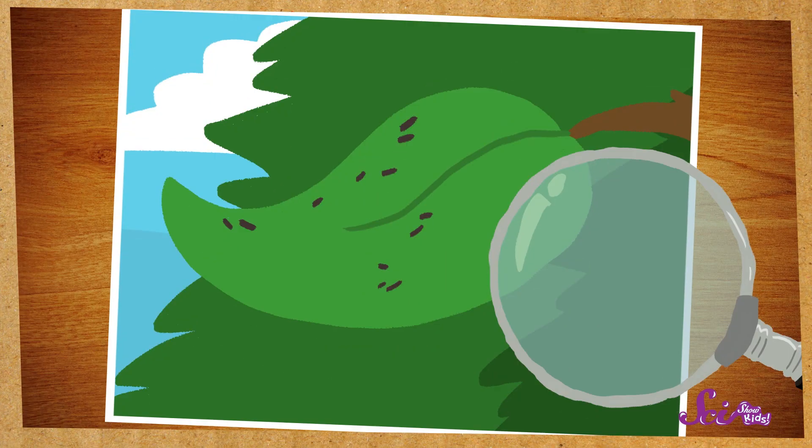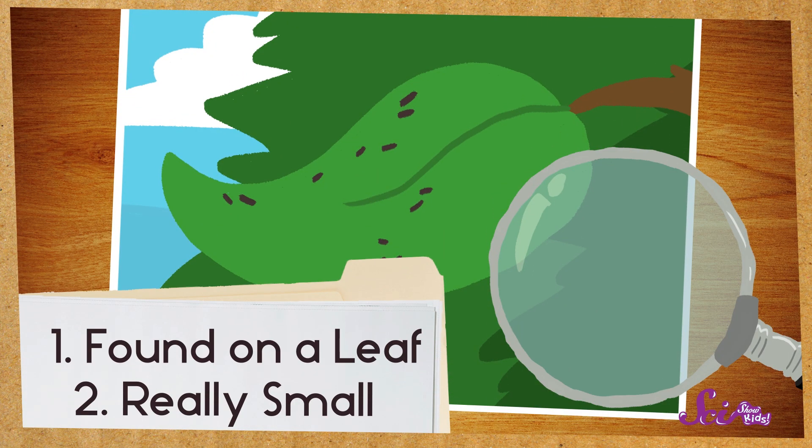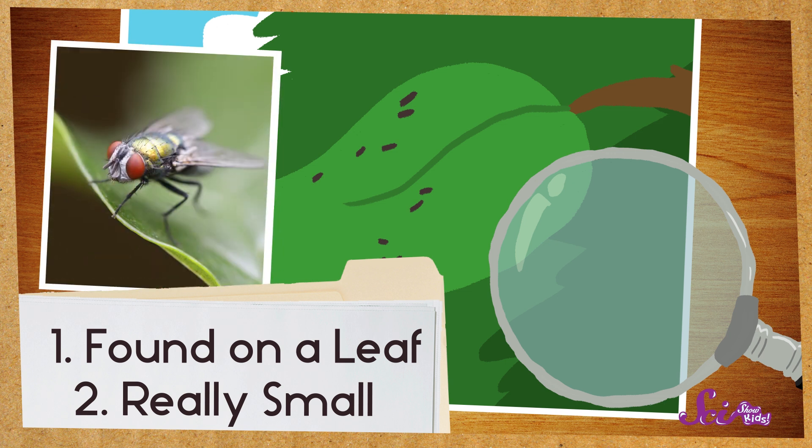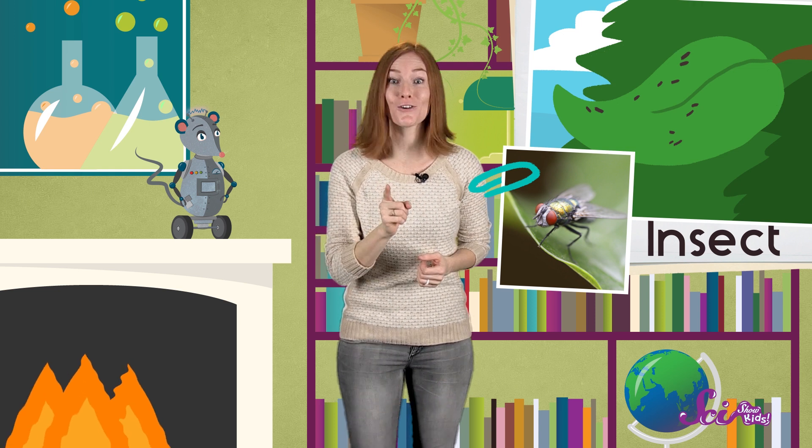Let's try another one. This one was found on a leaf, and it's really small. Do you know what kind of animal this belongs to? An insect? I agree. I wonder what kind of insect left this behind? I bet if we looked for more clues, we could find out.